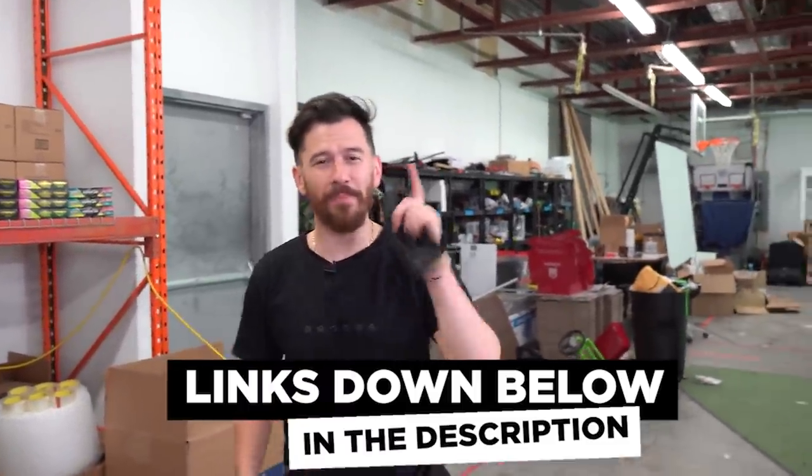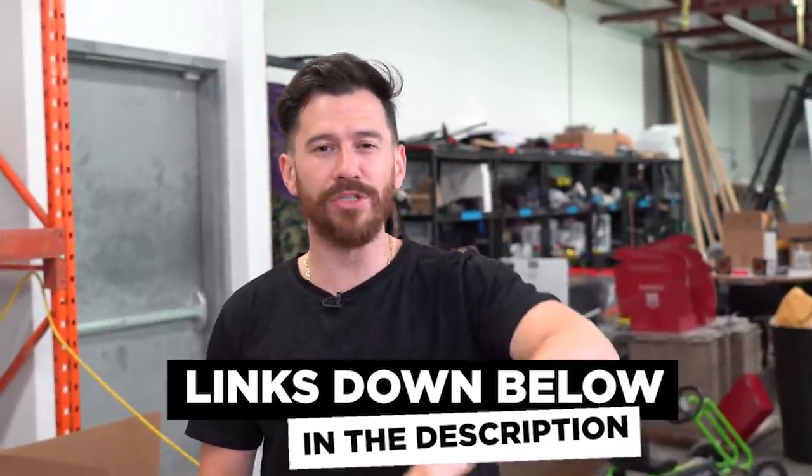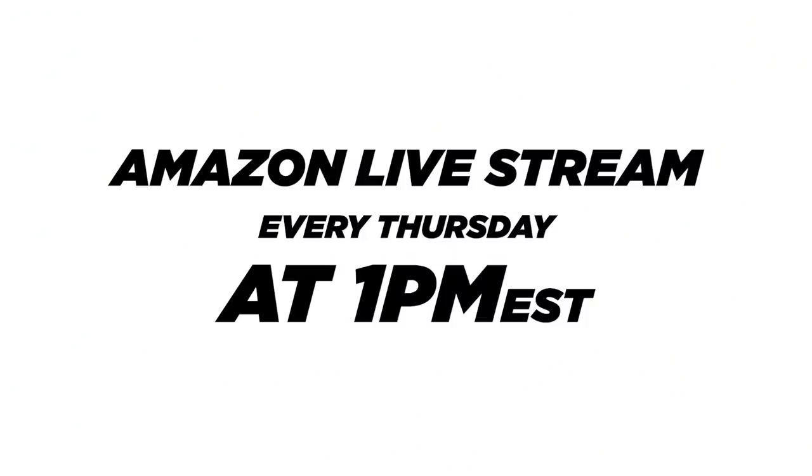All right ladies and gentlemen, another Amazon return palette in the books. Again, if you want to watch me live unboxing another one of these, be sure to follow me on Amazon Live — link down below in the description. I'm going to be live on Thursday at 1 p.m. Eastern Standard Time, so you don't want to miss it.